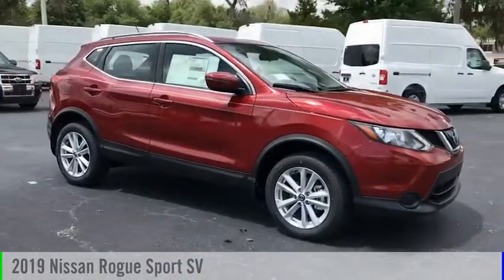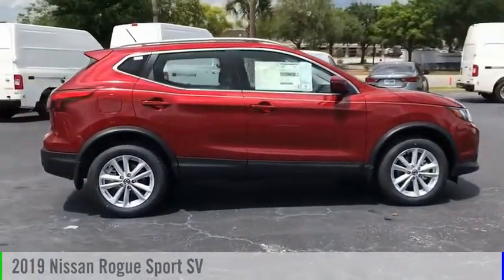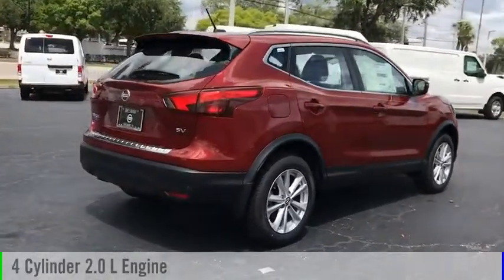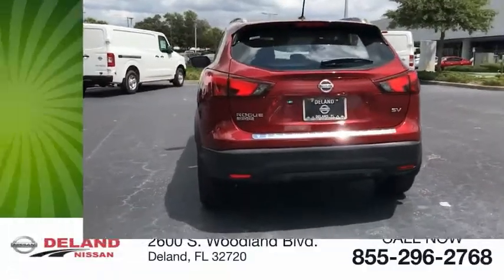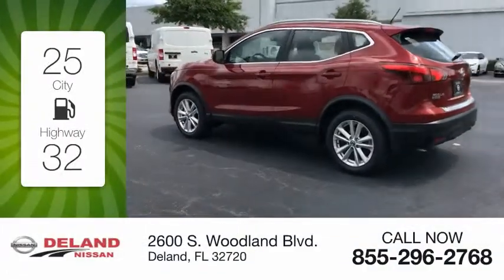Come test drive the 2019 Rogue Sport. This vehicle is powered by a front-wheel drive four-cylinder 2.0 liter engine and comes with a continuously variable transmission. Great fuel efficiency saves you money by requiring fewer trips to the gas station.